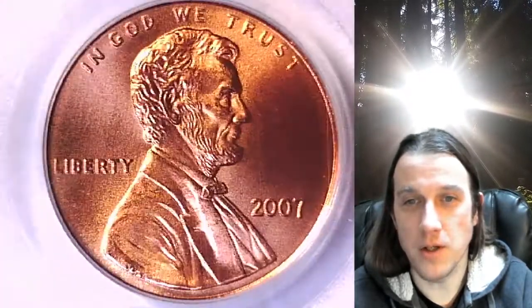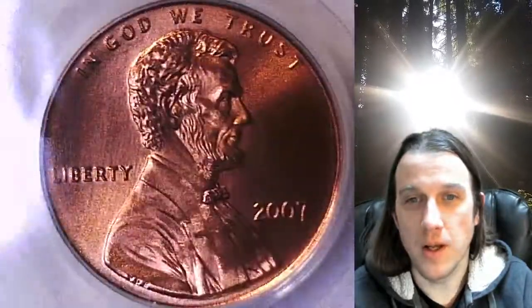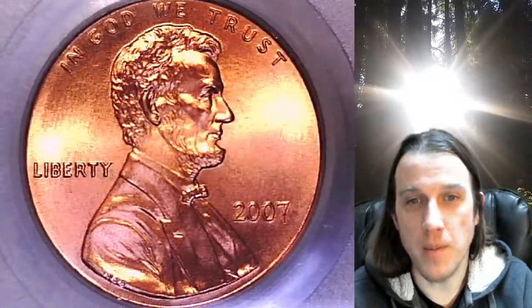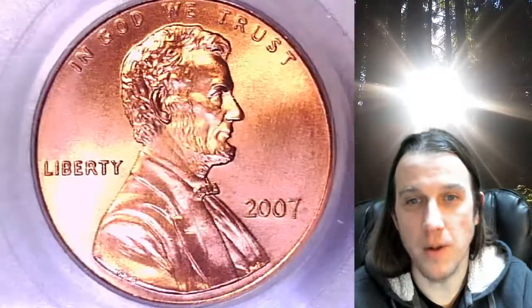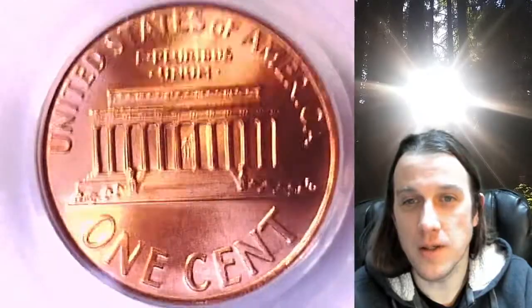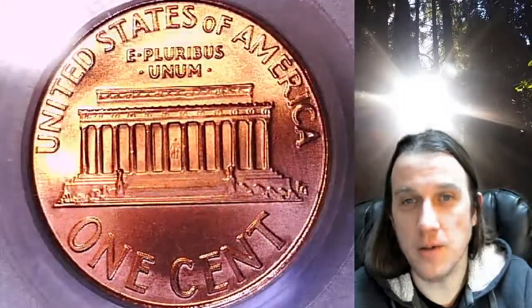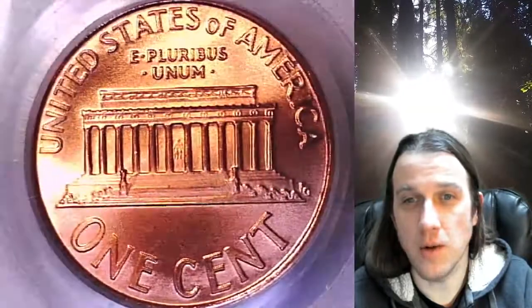This is a satin finish Lincoln Memorial Cent. Take a look at Lincoln and then we'll take a look at the Memorial. This coin is going to go up for sale on my eBay store. You can find it by following the link in the description below the video — it'll take you to this exact coin on eBay. Once there, you can also find over 3,800 PCGS graded coins for sale.